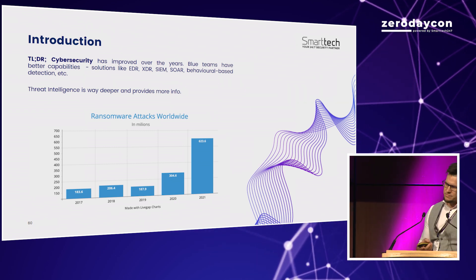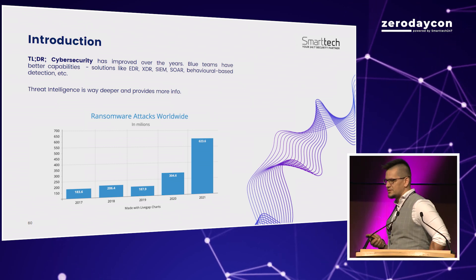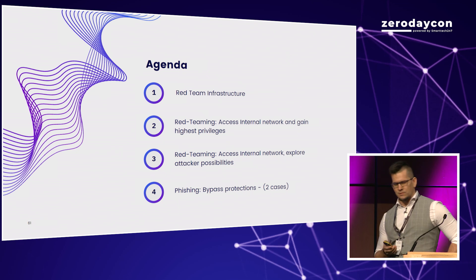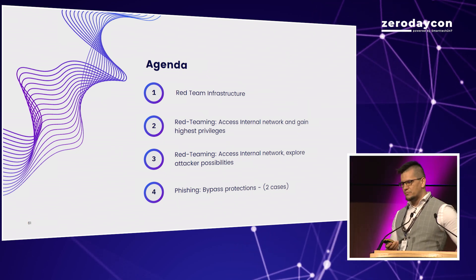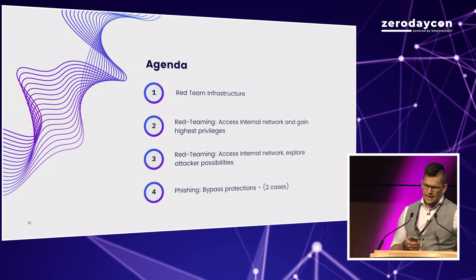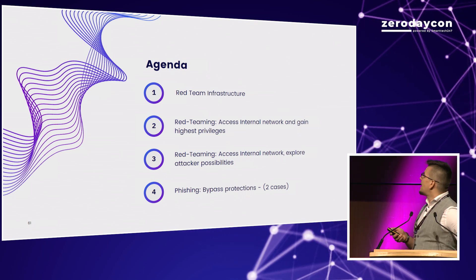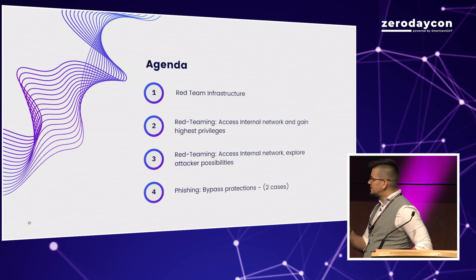Despite all those improvements, my team and, unfortunately, the bad guys also still managed to break in. Today in this session, I will show you four examples where we managed to break into monitored and supposedly secured environments — how we managed to do this and, most importantly, why we succeeded.